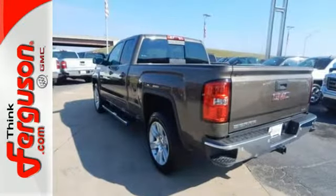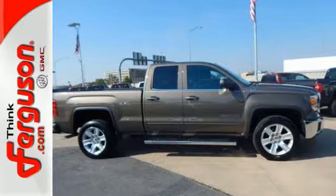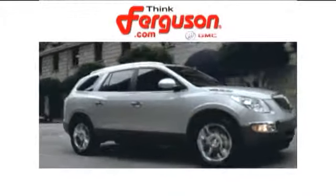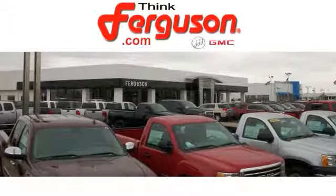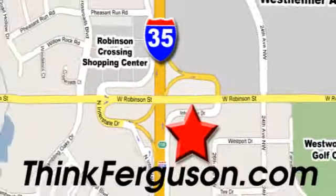It's a big world out there. Meet it in kind. Get behind the wheel of this GMC Sierra 1500 today. The deals won't get any better than they are every day at Ferguson Buick GMC. The customer service is great too. We are conveniently located off I-35 and West Robinson Street in Norman, Oklahoma.